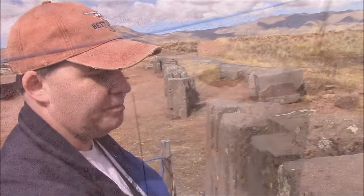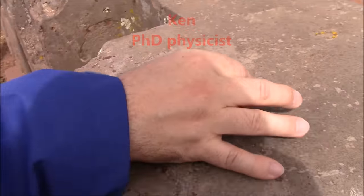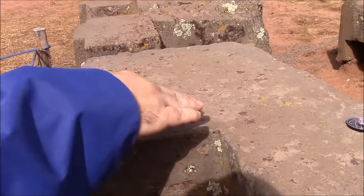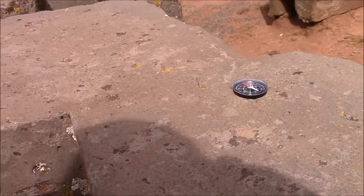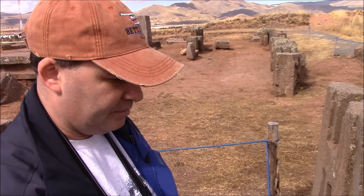If you take a look at the magnetic needle, it stays horizontal and level here. But when you bring it over to this point, the magnetic field is so strong that it's causing the needle to dip, and there's an angulation of that needle. This gives you some information about the magnetic field being generated by this stone.